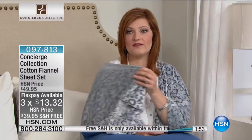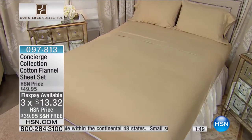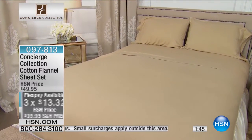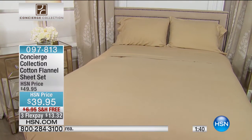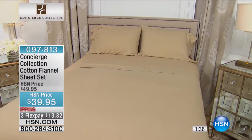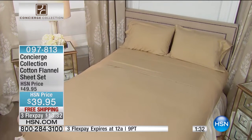With the free shipping and handling — first time ever — and three flexible payments of $13.32, that is just for today. At midnight tonight, you will lose the flexible payments. You'll get your flat sheet, your fitted, and two pillowcases included. If you get the twin, it comes with one pillowcase.